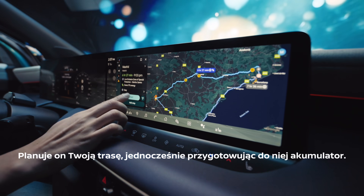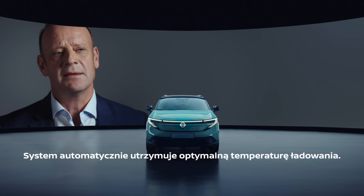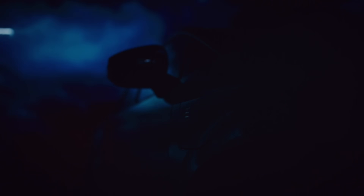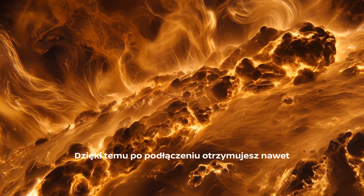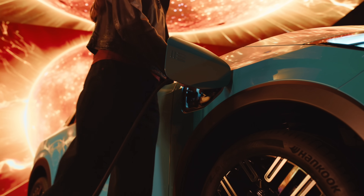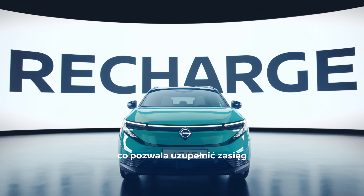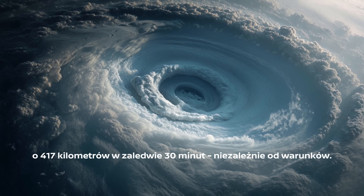It plans your route while preparing the battery for it. The system automatically maintains optimal charging temperature. This way you get up to 150 kilowatts of charging power when you plug in, allowing you to recharge 417 kilometres in just 30 minutes, no matter what the conditions are.